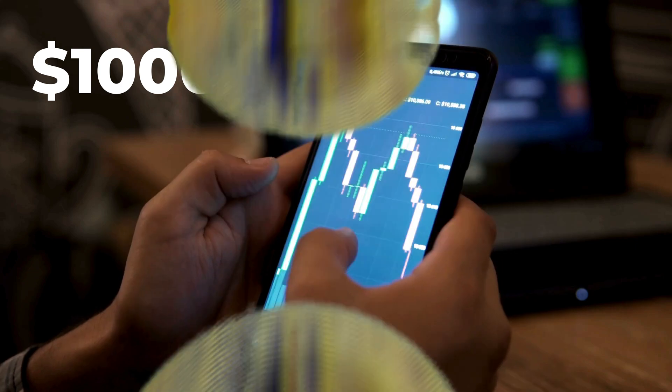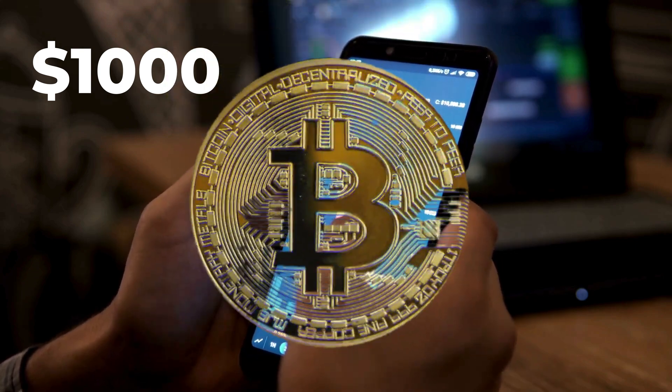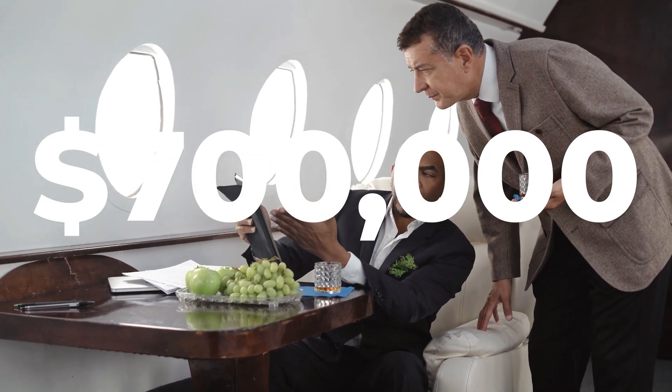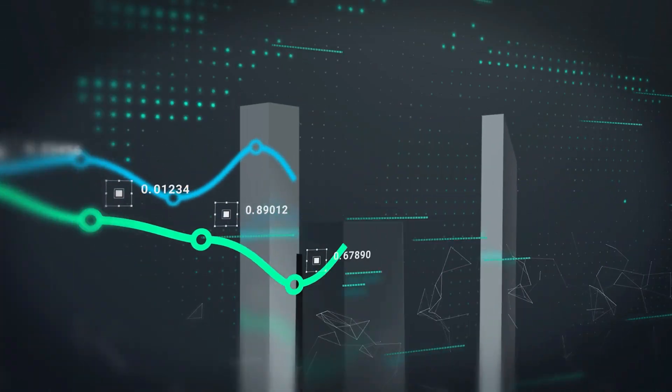Imagine this. The year is 2013 and you just decided to invest $1,000 into Bitcoin and to just leave it and forget it. Now fast forward to today and you are sitting on cryptocurrency worth over $700,000 even after all the ups and downs along the way. That's not just impressive, it's life-changing.